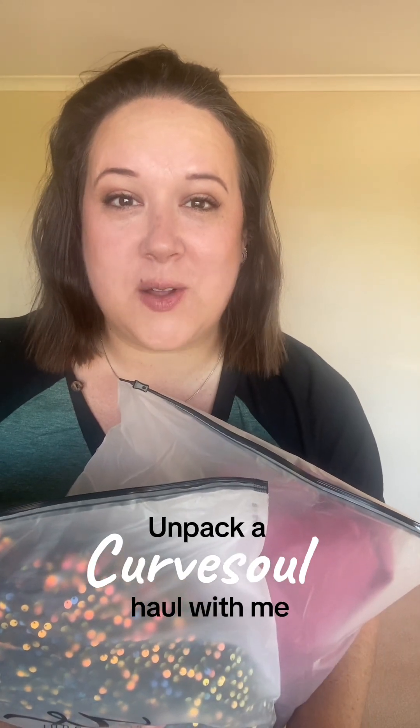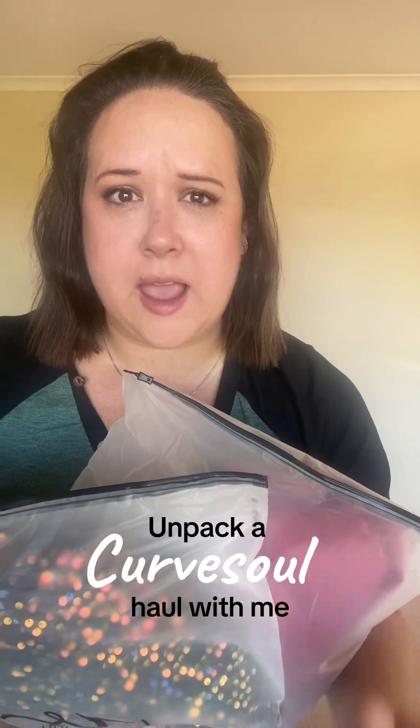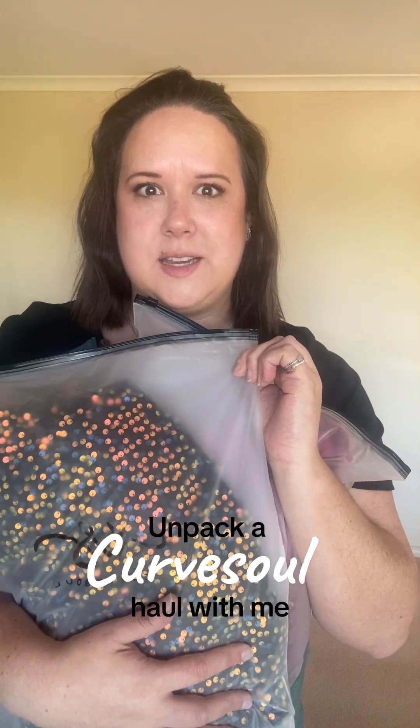Hey guys, CurveSoul has sent me over some Christmas party dresses to try out today and they look amazing even through the packaging, so let's try them on.